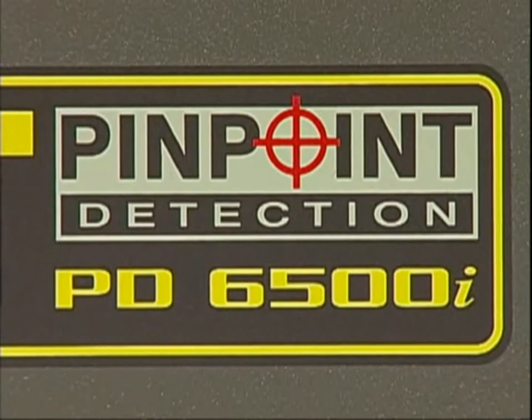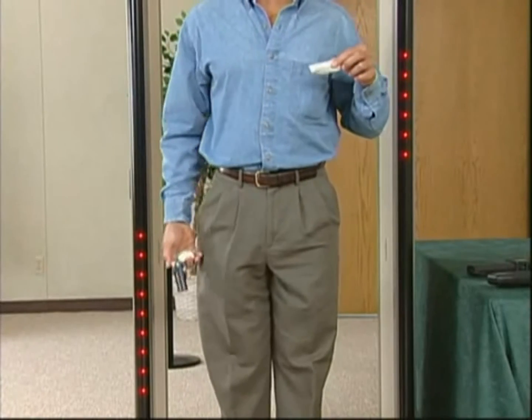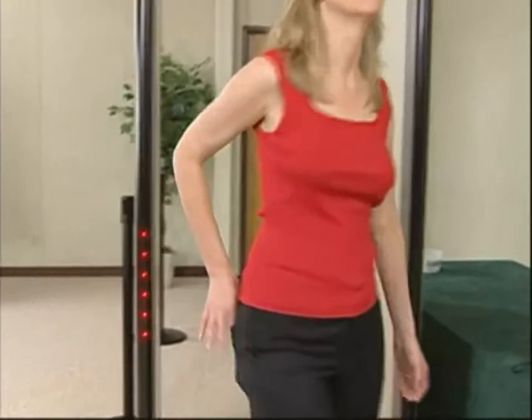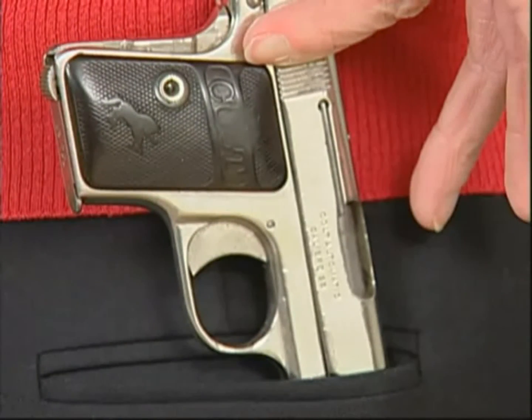There you have the Garrett PDI, with its ability to locate metallic targets in 33 distinct zones. There is no finer walk-through metal detector than the MagnaScanner PD6500i anywhere in the world.